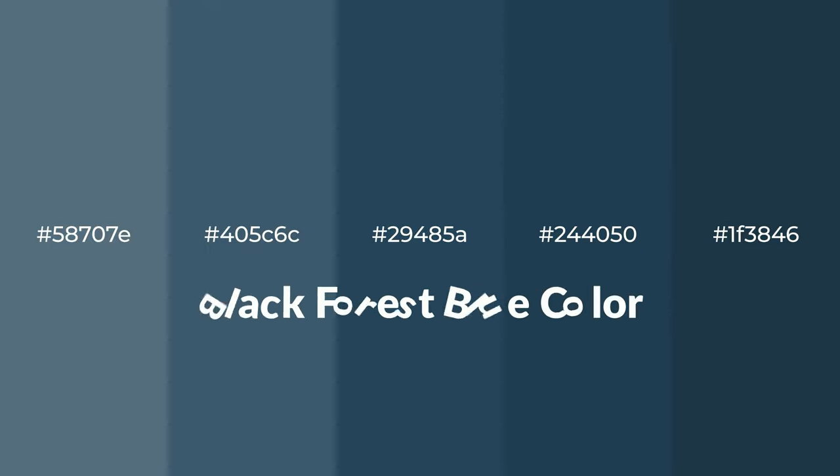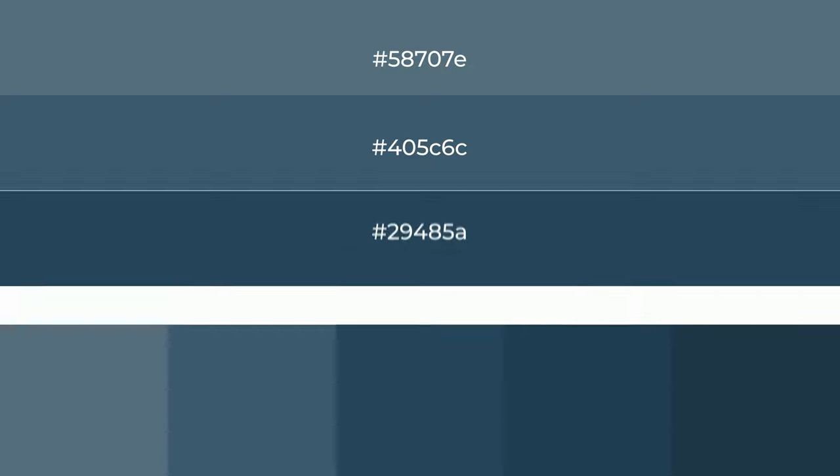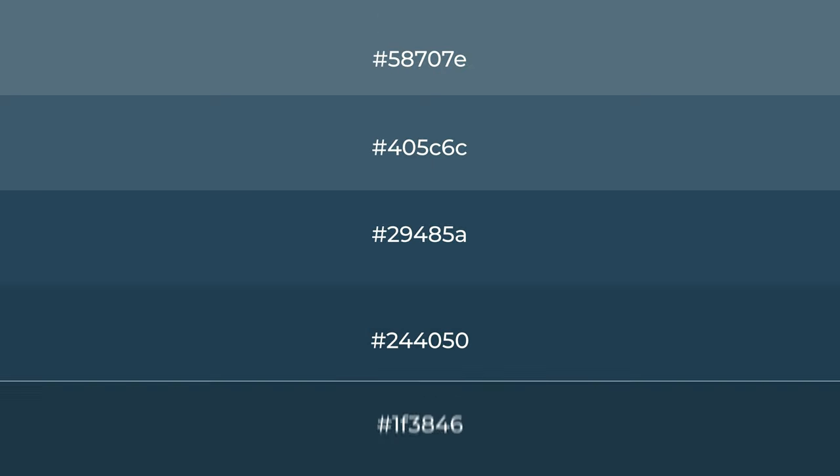Shades of Black Forest Blue color with blue hue. For your next project, to generate tints of a color, we add white to the color. Tints create light and exquisite emotions.